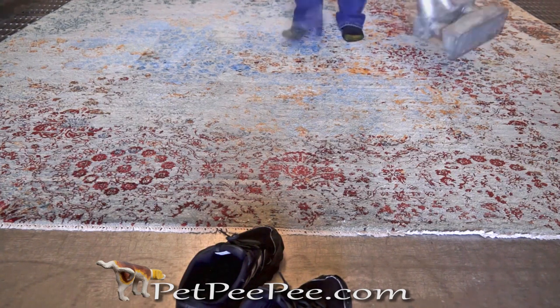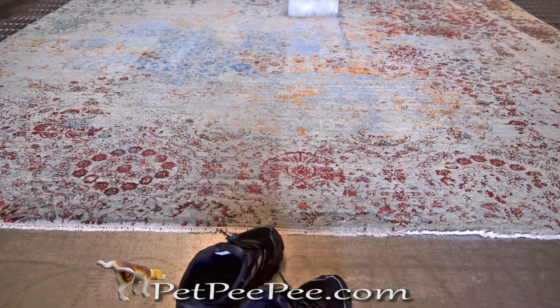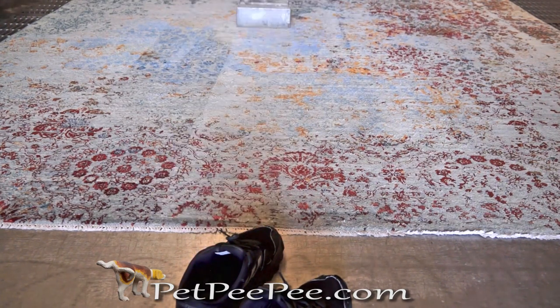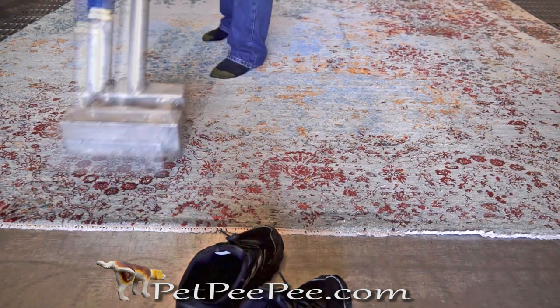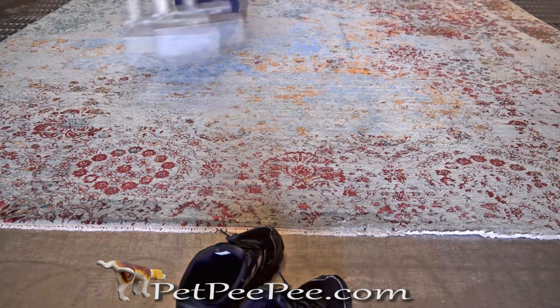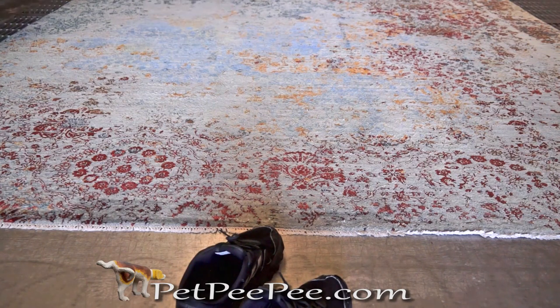The rug will stay on the floor — no centrifuge machine, no dust buster, no hanging the rug yet. Tomorrow morning, when I come to the warehouse, I take the rug and I can hang it, because the rug is 98% dry. Now I can hang the rug safely.